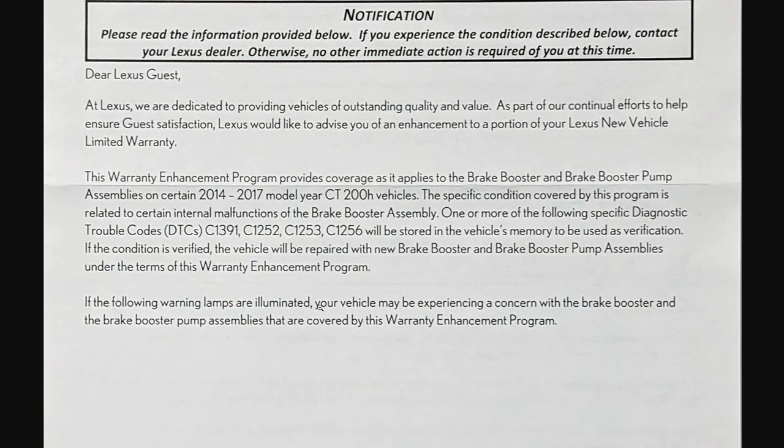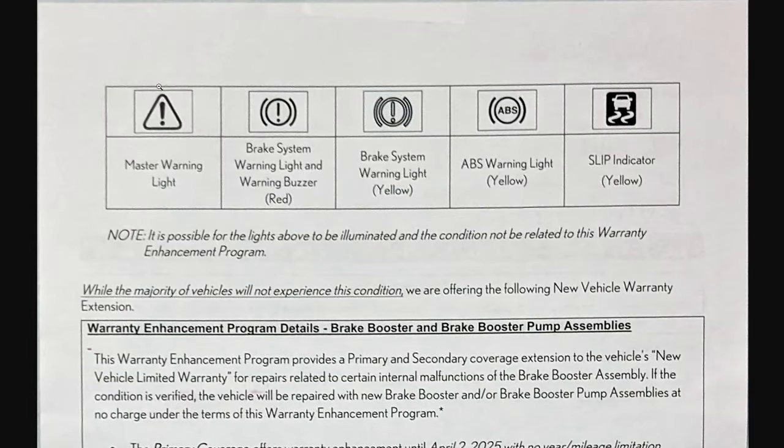The following warning lamps are illuminated when your vehicle is experiencing a concern with the brake booster and brake booster assembly, and these will be covered by the warranty enhancement program: the master warning light, the brake system warning malfunction in red, the brake system warning light in yellow, the ABS warning light in yellow, and the slip indicator in yellow. It is possible for these lights to illuminate and the condition is not related to the warranty enhancement program — so this gets a little complex, because some of these come on, like the slip indicator definitely shows up sometimes.